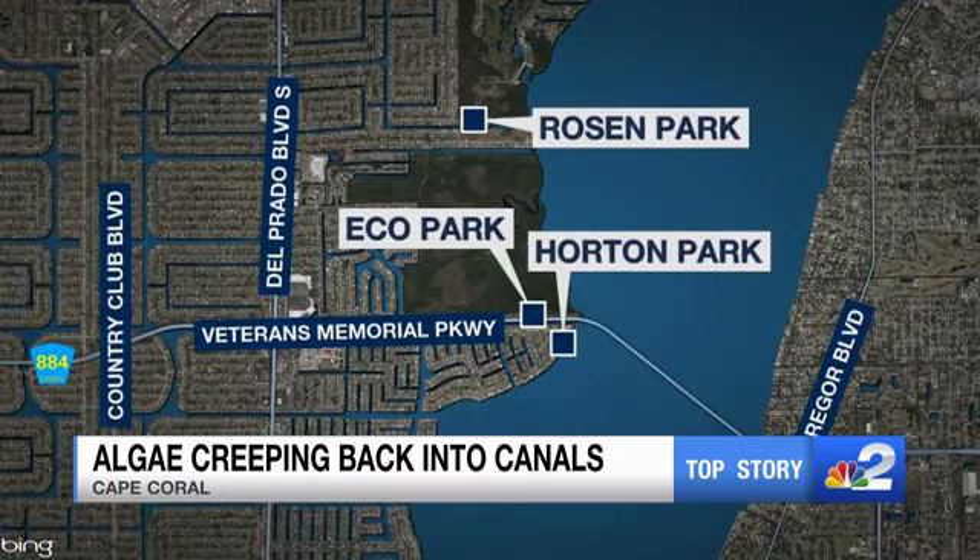You see the spots right here. NBC2's Inissa Bohannon is at Horton Park right now. What is being done today?